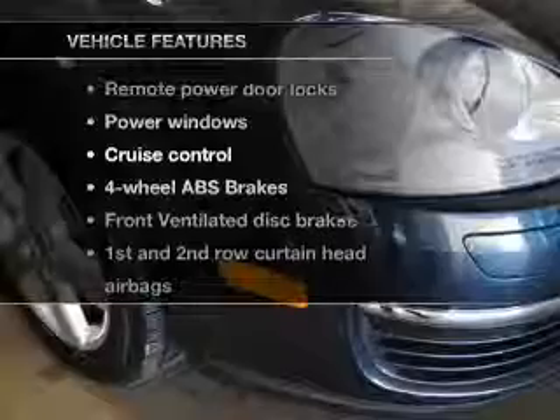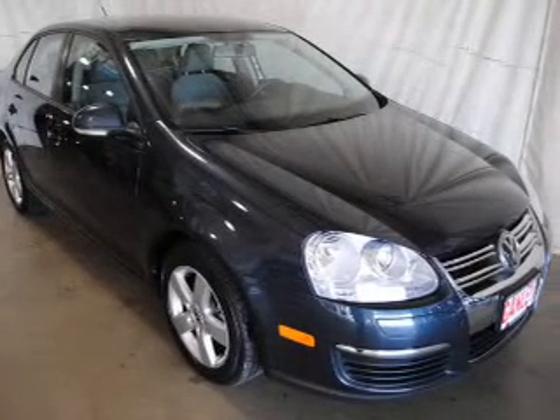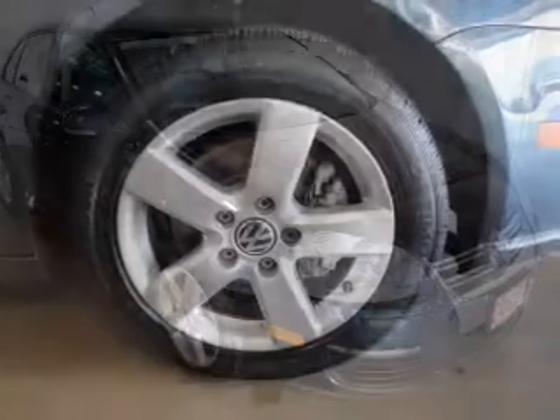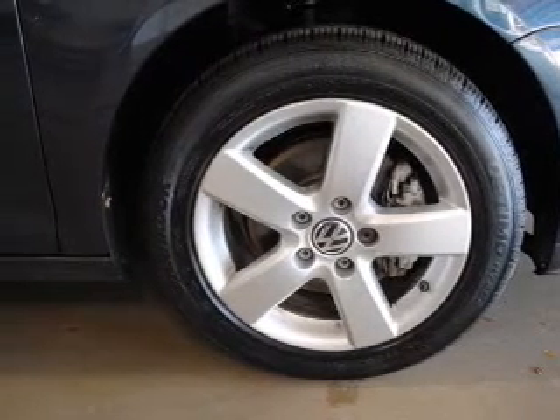Plus enjoy these notable features that are included in this vehicle: keyless entry, power door locks, power windows, cruise control, an AM FM stereo with a CD player, power mirrors, and an alarm system.